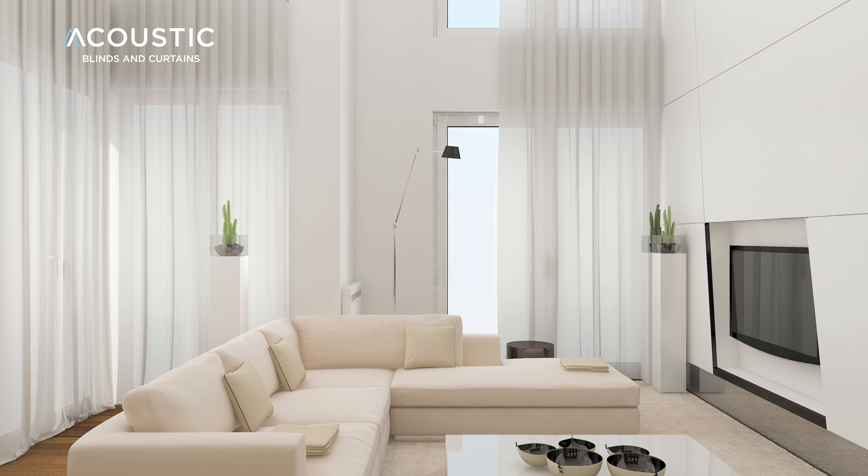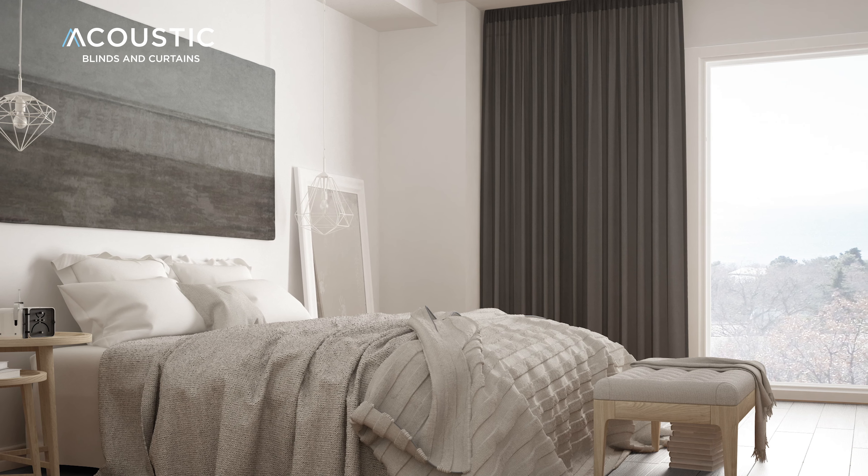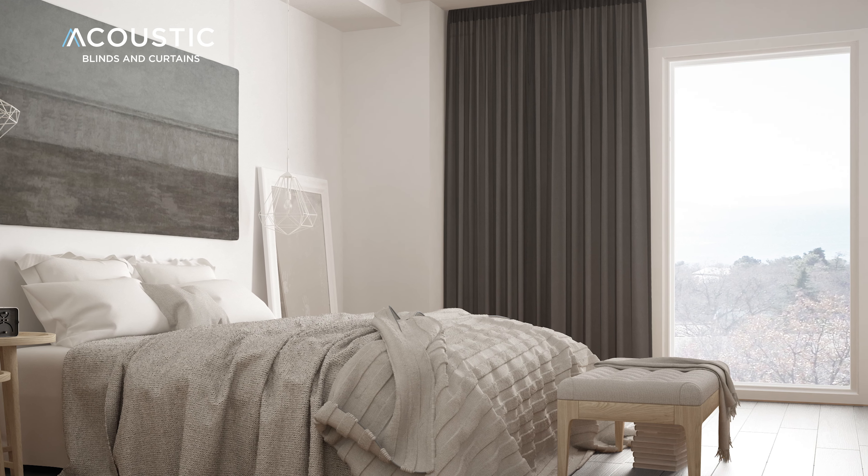Our acoustic blinds and curtains are designed to look like a premium curtain or blind product, but are specially designed for noise reduction and sound absorption.